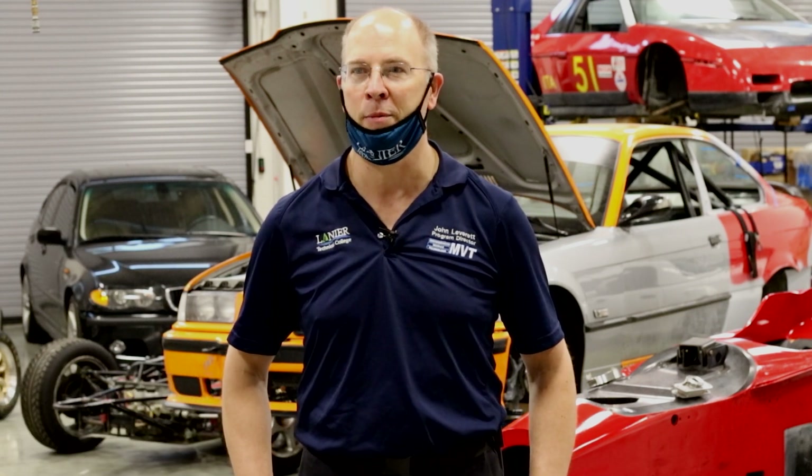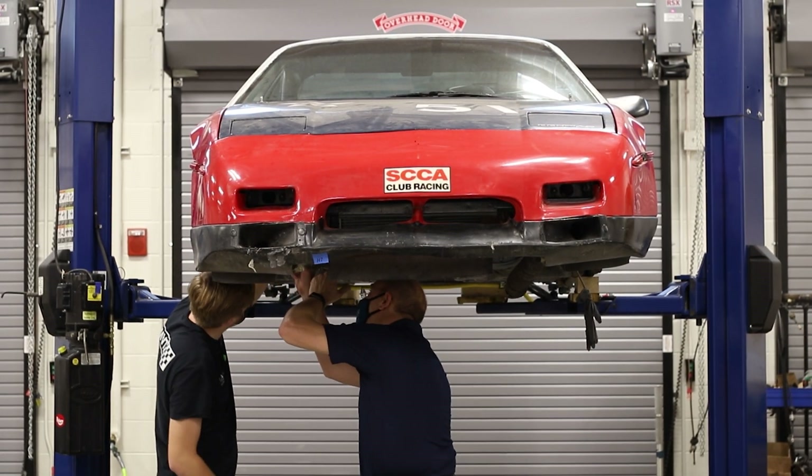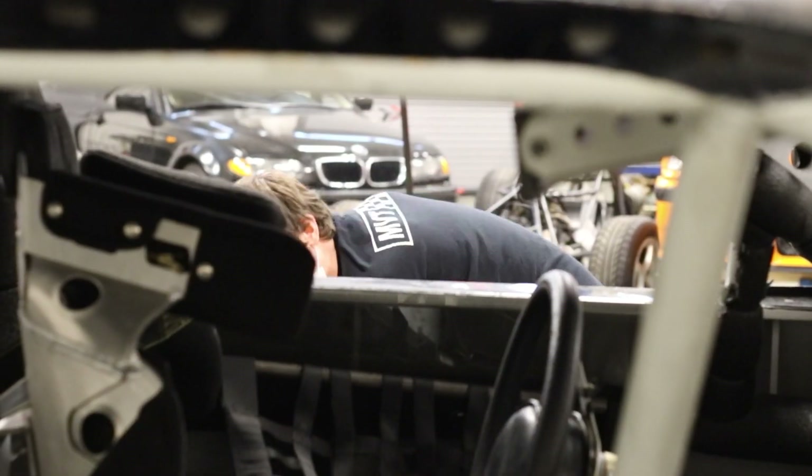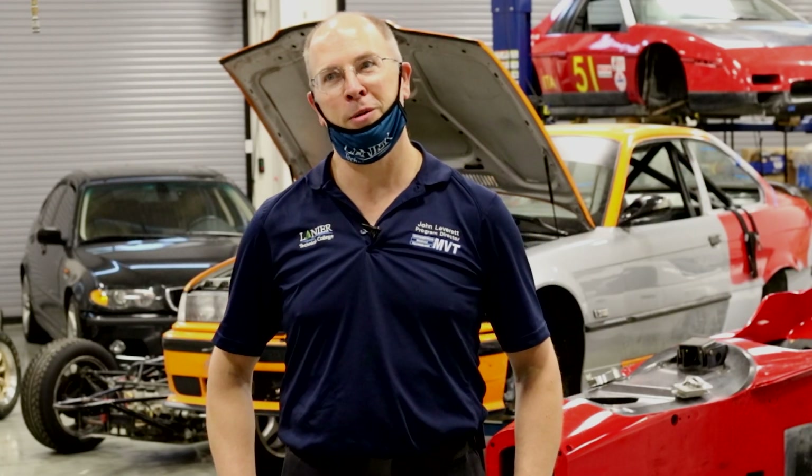Hello there. I'm John Leverett. I'm the program director and one of the instructors for the Motorsports Vehicle Technology program here at Lanier Technical College — one of the most unique programs in the country. There aren't too many like this. We are actually training our students to be the next generation of race car mechanics and race car fabricators.